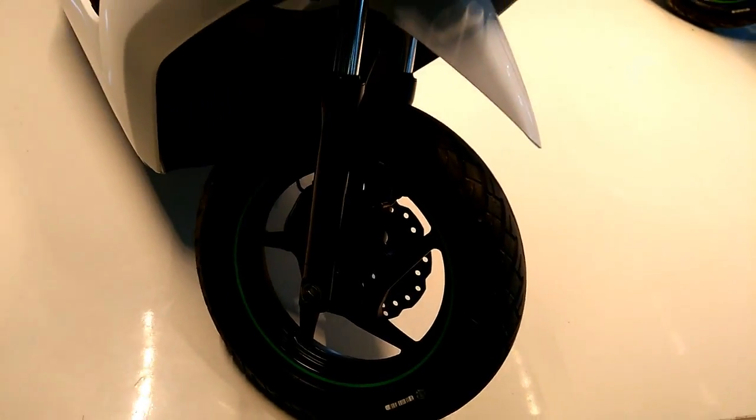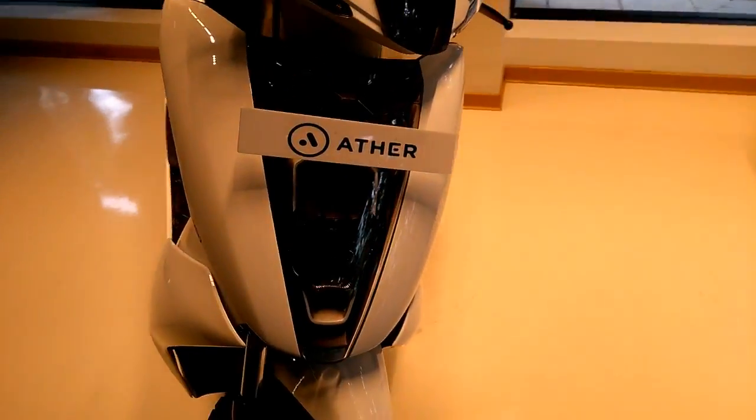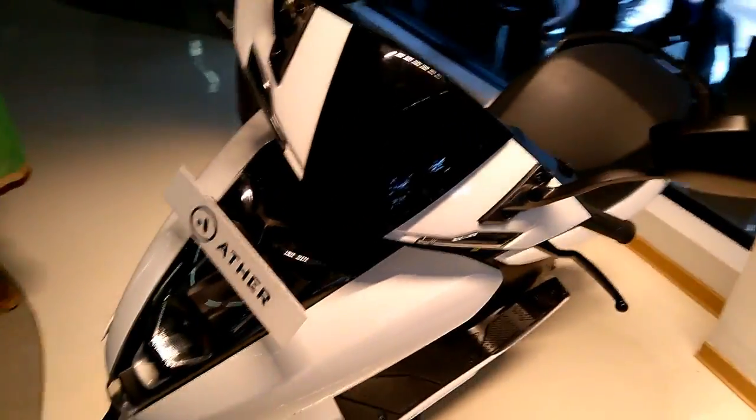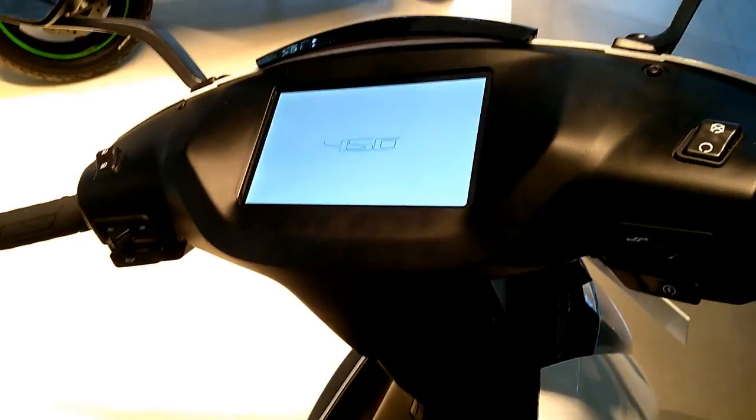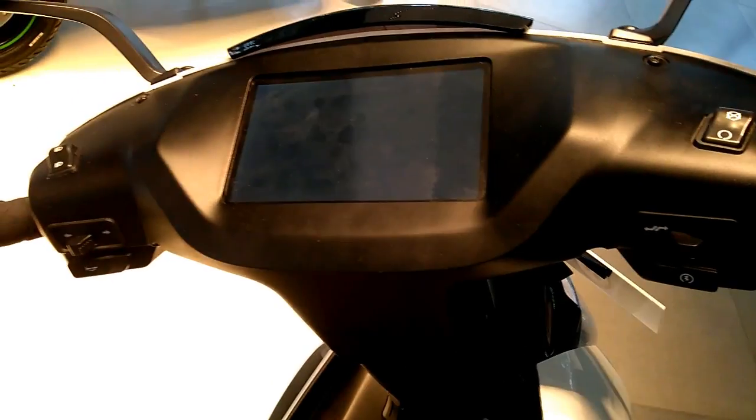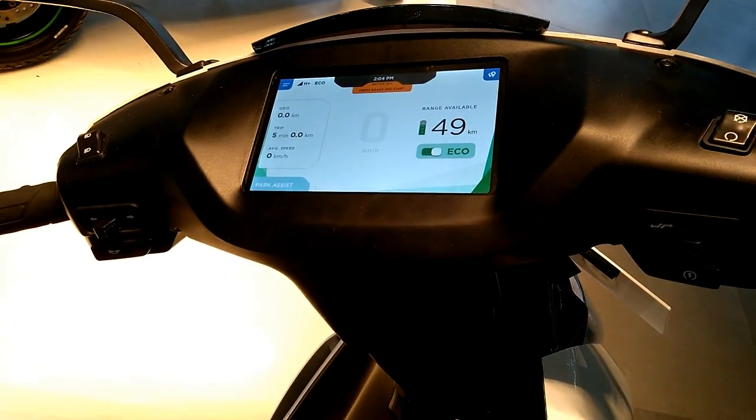A total of 46 sensors, including a 6-axis inertial measurement unit, allows Ether to develop algorithms to understand your riding style and improve riding range. Ether can even assess any scooter problems remotely, with built-in connectivity for software updates over the air.